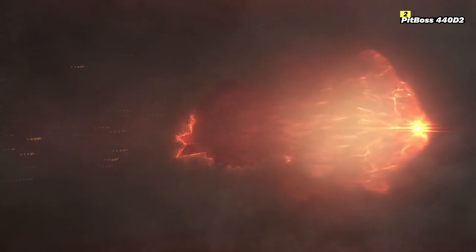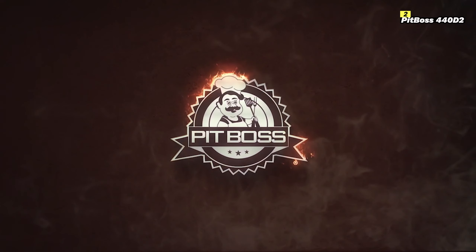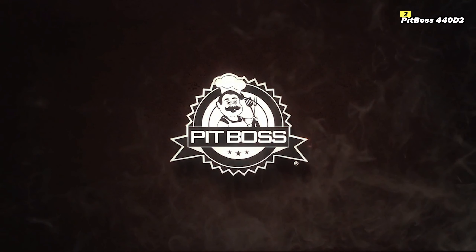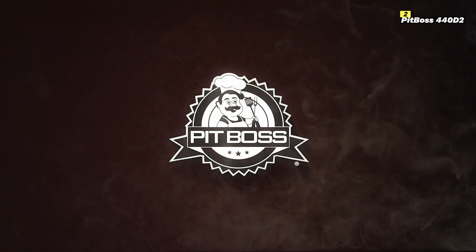In conclusion, the Pit Boss 440D2 offers a great balance of affordability, cooking versatility, and durability, making it one of the best choices for a budget-friendly pellet grill in 2024.